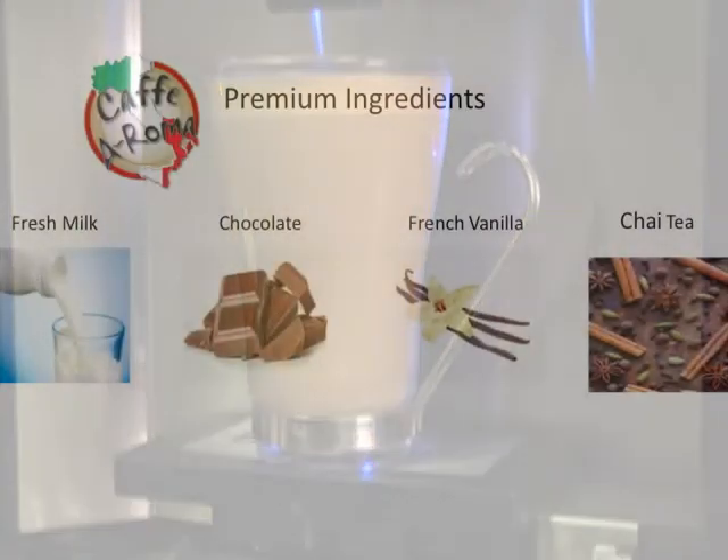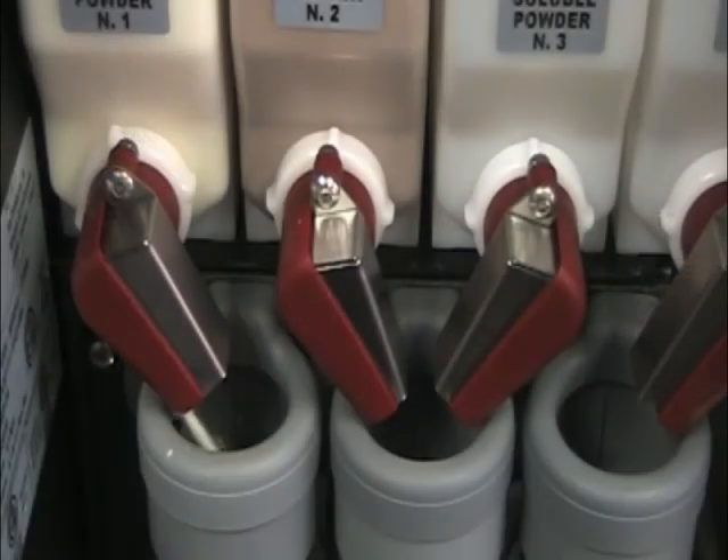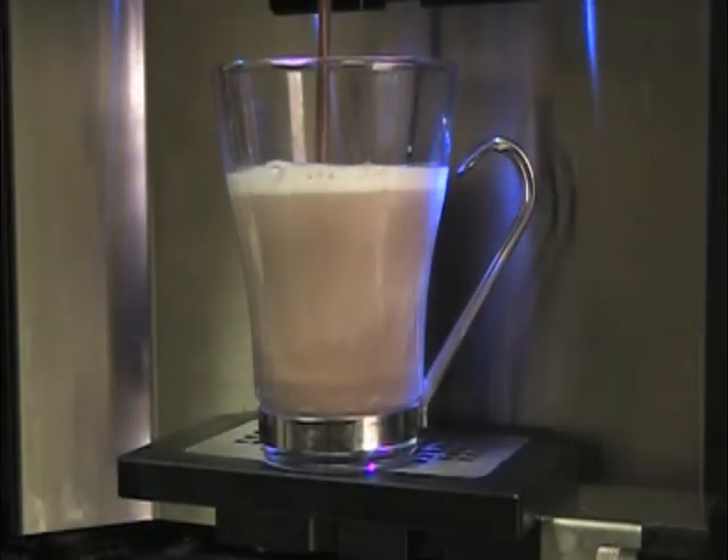Going beyond coffee, the HLF machine produces excellent hot chocolate, cafe mocha, French vanilla latte, chai tea, and other combinations through the use of powdered flavorings.